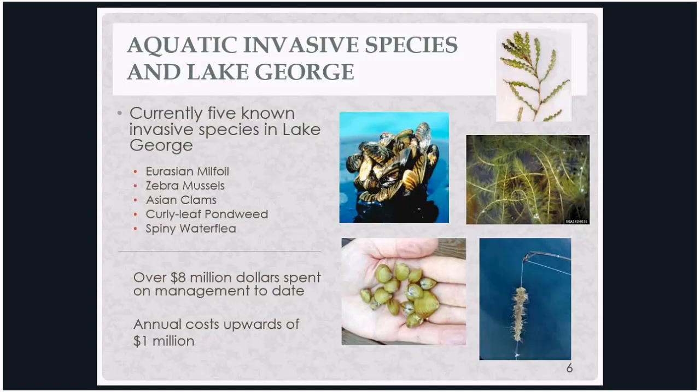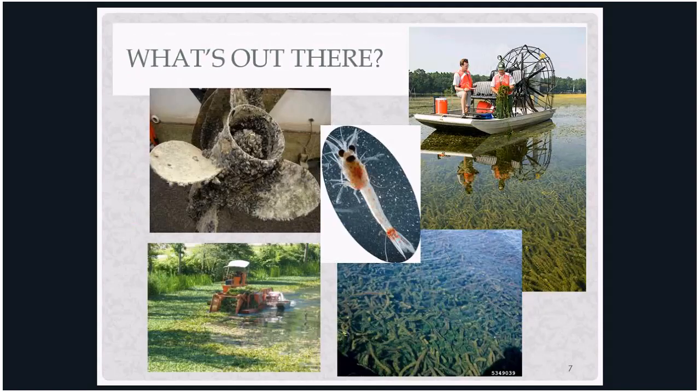Lake George currently has five invasive species: Eurasian water milfoil, introduced in 1985; Asian clams; spiny water flea; zebra mussels; and curly leaf pondweed. We're over about $5 or $6 million spent just on milfoil alone and over $2 million trying to control Asian clams. We can't do anything about spiny water flea. The goal is to keep new invasive species out. Quagga mussels are a concern, and Dee came out and did all the training for our mandatory inspection program — she was fantastic.